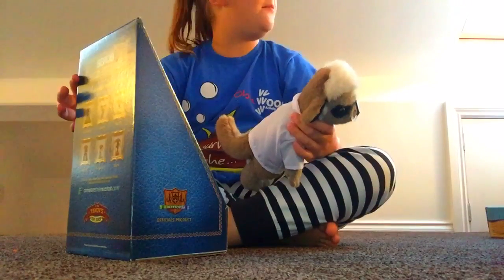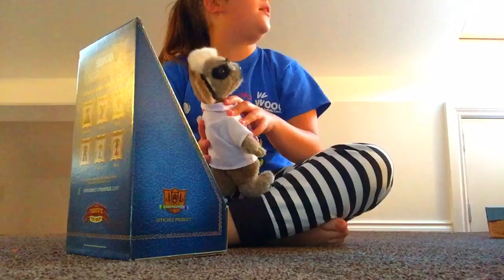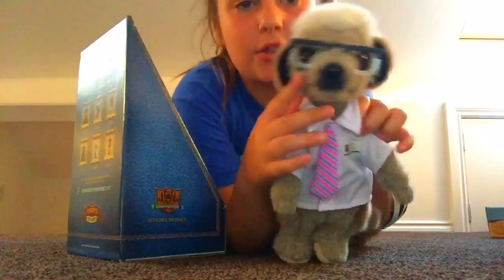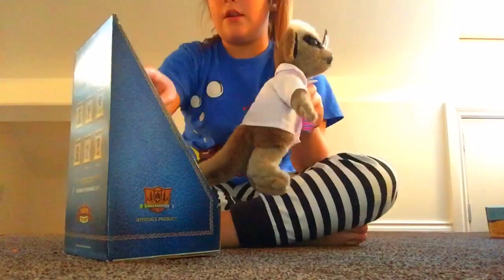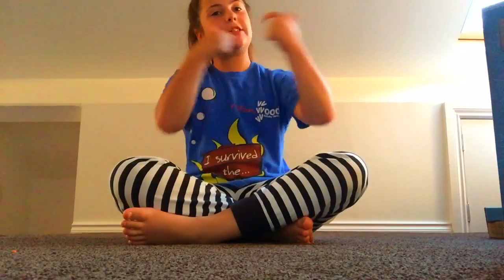Our last one — you also see him in adverts — he's called Sergi. He's vice president. He's got glasses on, a nice tie, a nice shirt, and he comes in a very very fancy background box. If you like this video please like and subscribe, comment down below which other videos you would like, and look forward to another video next Tuesday.